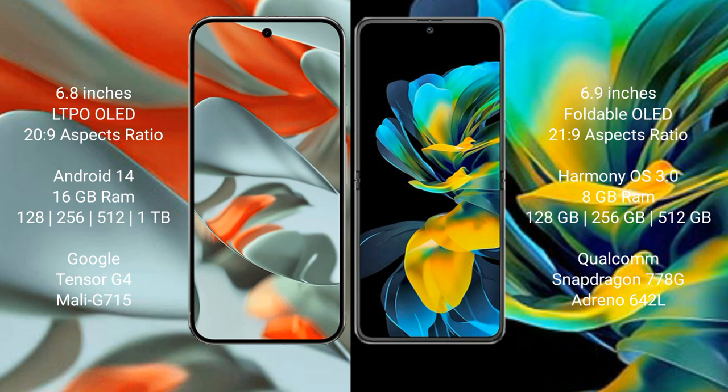Huawei Pocket S comes with 8GB RAM and 128GB, 256GB, or 512GB internal storage options, powered by the Snapdragon 778G processor with the NPU 9642L.